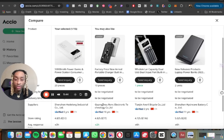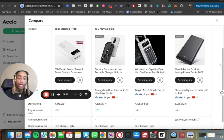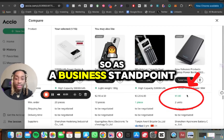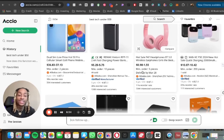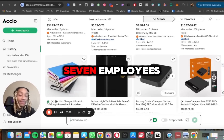The side-by-side comparison shows you the exact suppliers — all different people from Asia — along with store ratings. The best vendor by store rating appears to be one in Shenzhen, China. It also shows price per unit, so from a business standpoint you know exactly where to go. It also stores all your recent searches. If you search 'best tech under $50,' it shows a bunch of different tech items under that price.